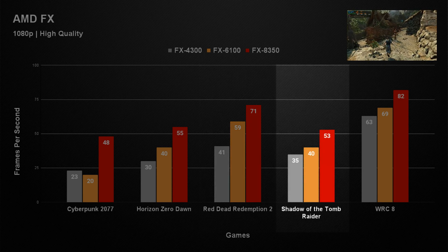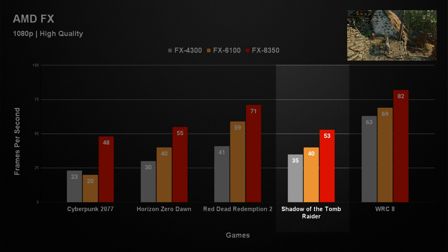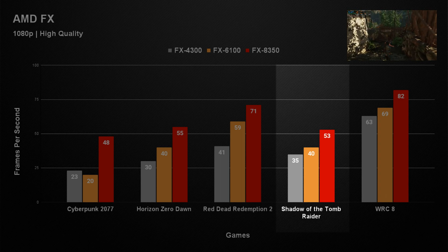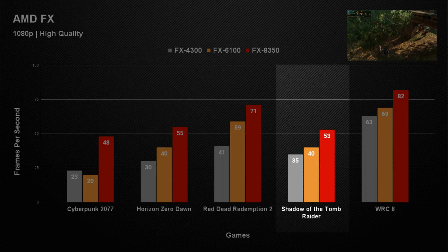In Shadow of the Tomb Raider we saw results pretty close to Horizon Zero Dawn, but this time without any sound issues. This meant the game was quite playable on all three CPUs and could easily be improved with some tweaking to the quality settings. The FX4300 scored the lowest with an average of just 35 FPS, increasing gradually up the stack to 53 FPS with the FX8350.